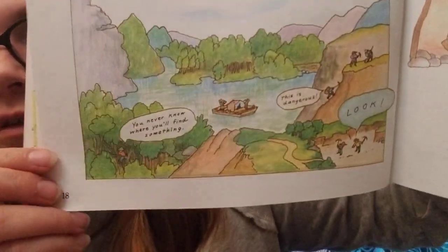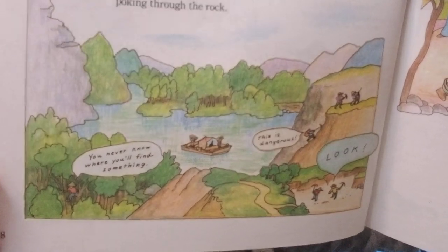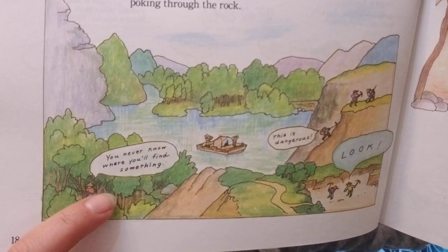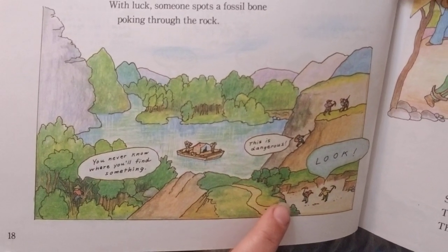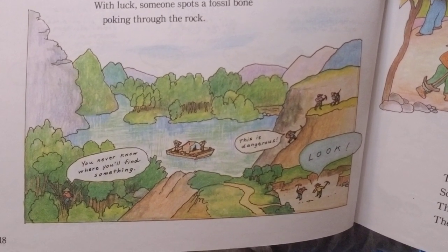This is how fossil hunters work. First, they have to find a dinosaur. They search along riverbanks and in quarries. They climb high cliffs and down into steep canyons. With luck, someone spots a fossil bone poking through the rock. The illustration shows them looking and saying 'You never know where you'll find something' and 'I found something down here!'